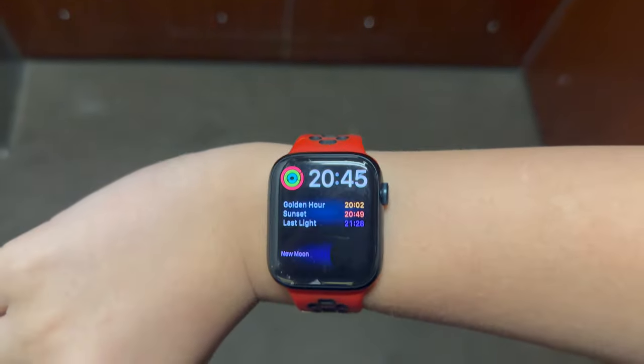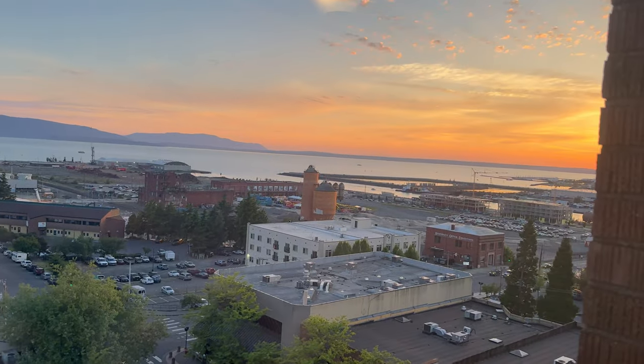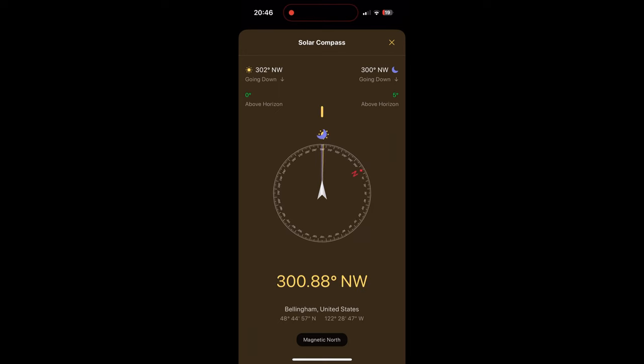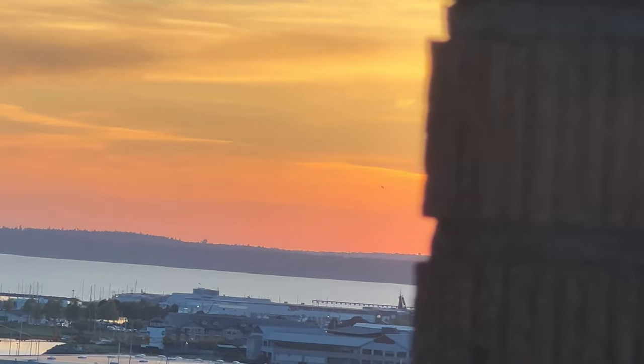It is May 19th and sunset is in three minutes, so I'm going to the top of this hotel to see what it looks like. As you can see it's almost sunset time and the sun is starting to set. I would say it's worked pretty well today. It gave me a great opportunity to see the sunset and reminded me 30 minutes before because I set up the notifications. So it's a pretty good app so far — pretty accurate.